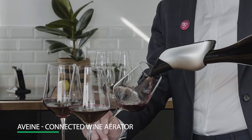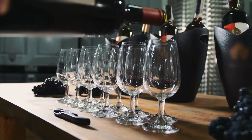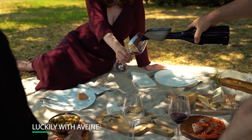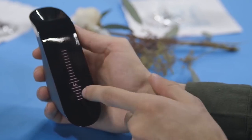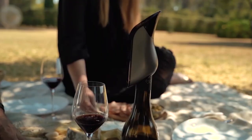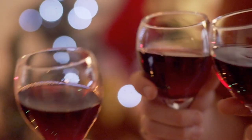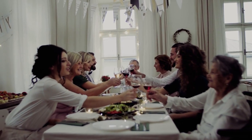Number 6: Avien Connected Wine Aerator. Not everyone is a wine connoisseur, and most of us really don't know how long we should let our wine breathe before tasting it. Luckily, with Avien, that might not be a problem anymore. Just open the bottle, place the aerator, and open the Avien app. Connect your phone to the aerator via Bluetooth and scan the label on the bottom — it will instantly calibrate the aerator. It can be used on all wine bottles, and precisely calculates the oxygenation required for an immediate tasting of all types of wine without prior decanting. The only thing left to do is serve.